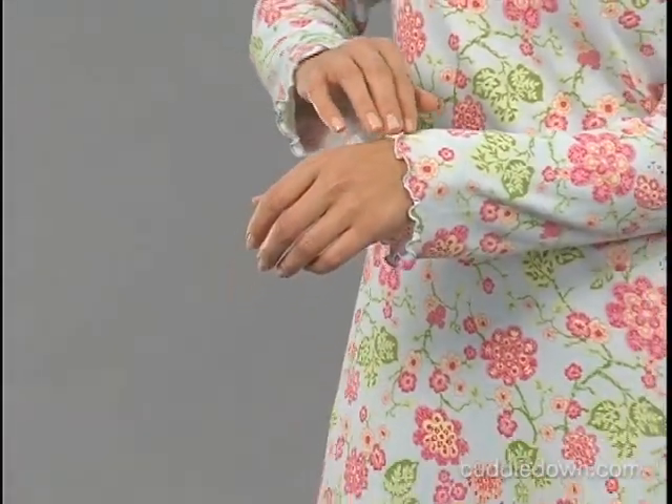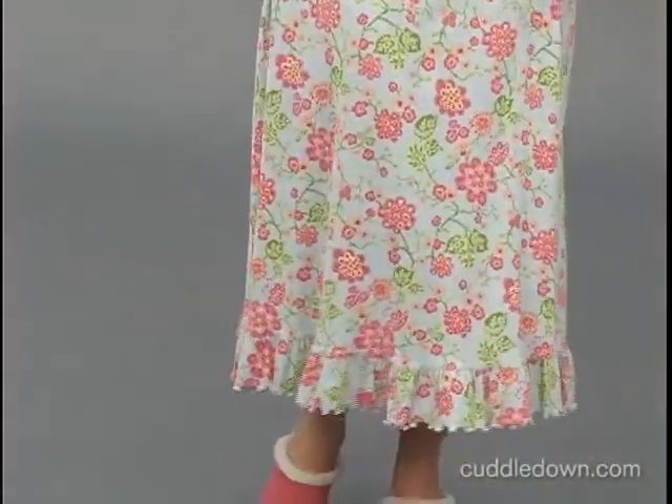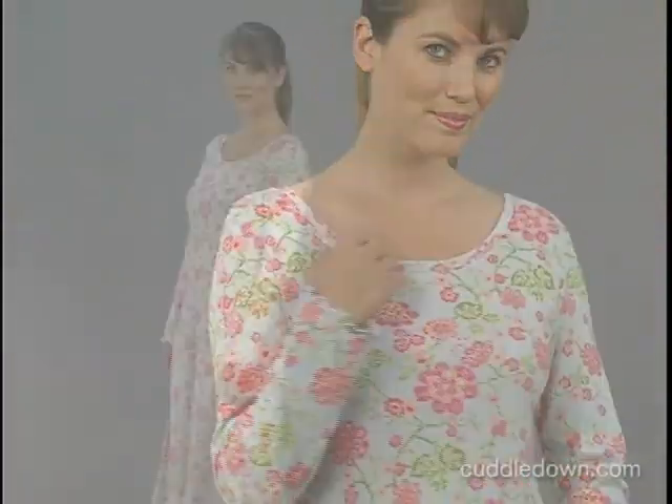We've also added some great styling details, including flirty lettuce edge trim at the wrists and a full ruffle at the hem. Lovely design and smooth, comfortable cotton knit comfort. What more could you want in a nightgown?